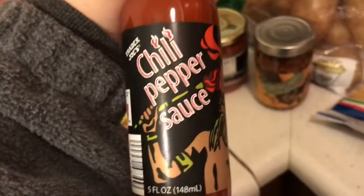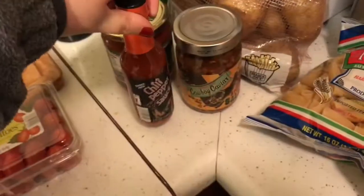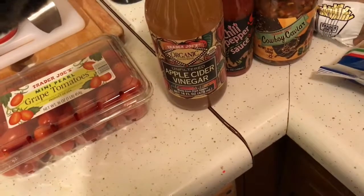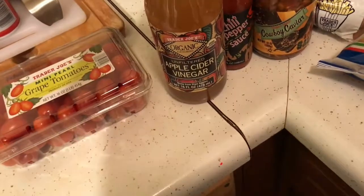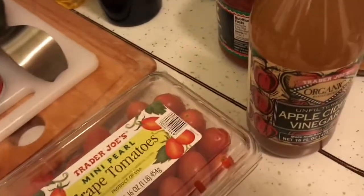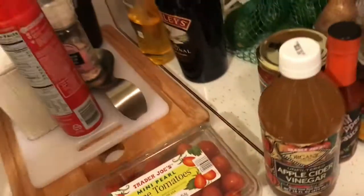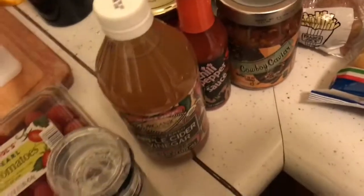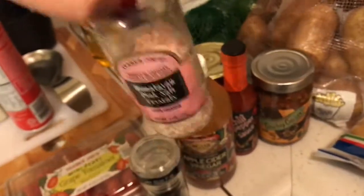We got some chili pepper sauce because I'm almost out of my Frank's hot sauce. I thought it would be interesting to try that. I got my apple cider vinegar — I'm going to try it out tomorrow, so pray for me please. Scott got some black peppercorns with a grinder, because we have Himalayan pink salt crystals that we really like and he wanted to be able to grind his own pepper.